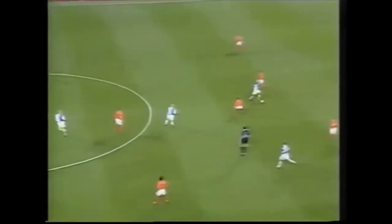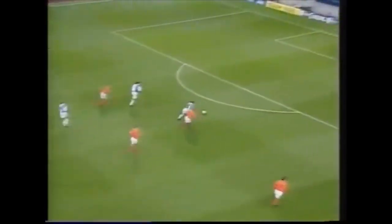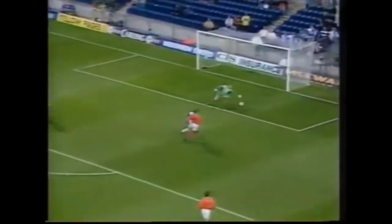Sheffield Wednesday really pushed back in this opening period. Jason Wilcox here. Oh and that's Gallagher and he's onside. The flag stayed down and Gallagher gets his second and Blackburn's second.